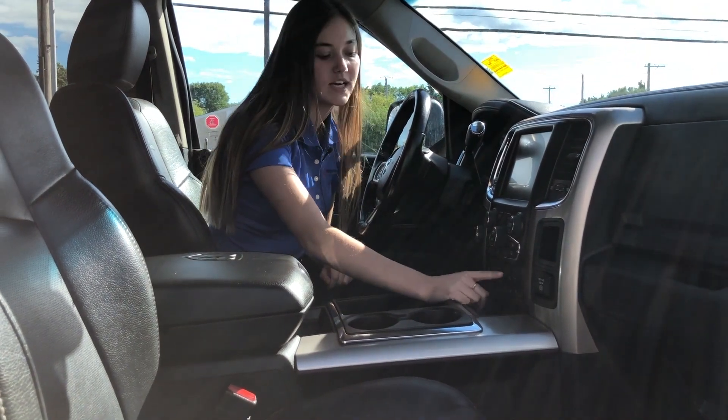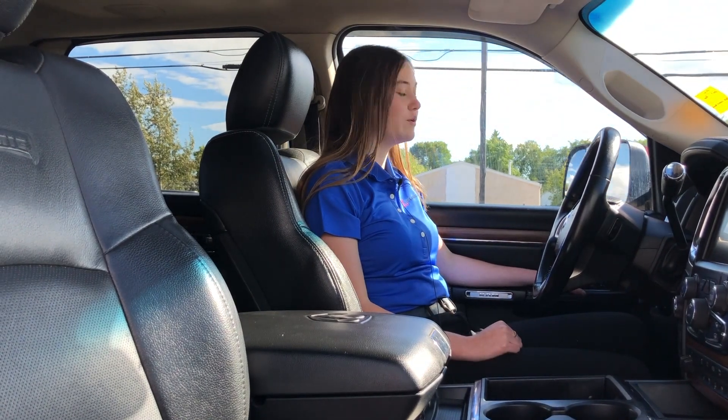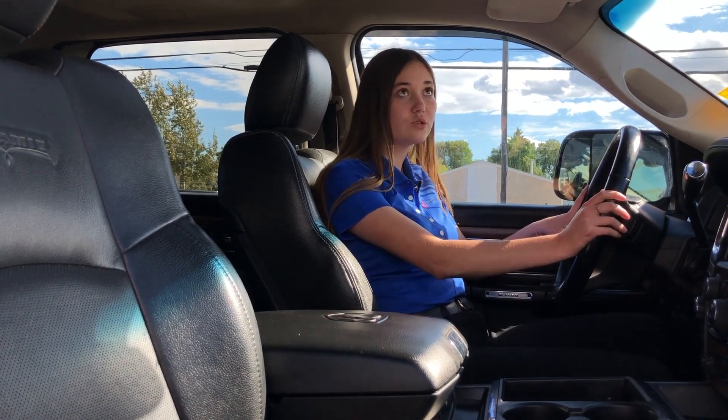This one does have an exhaust brake as well as tow haul mode. You do have flip and tow mirrors so they'll just fold right in for you at the easy push of a button. On the left hand side of your steering wheel you have your hands free buttons and the right hand side has your cruise control.